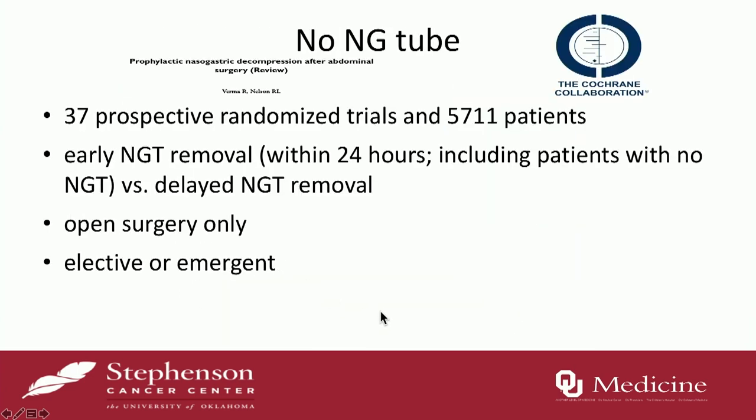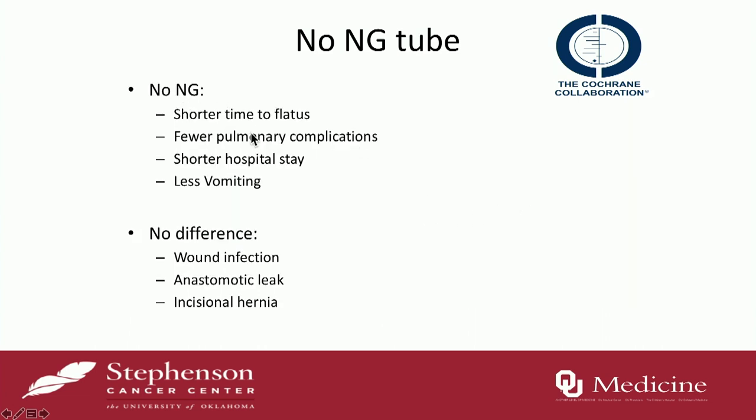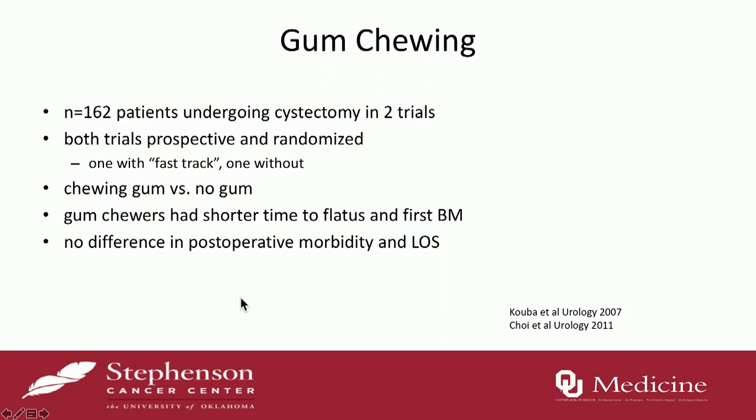In the postoperative period, it's pretty generally accepted that you should remove the NG tube after surgery. A Cochrane database collaboration of 37 prospective trials looked at early versus delayed NG tube removal in patients getting open surgery. Patients without an NG tube had shorter time to flatus, fewer pulmonary complications, shorter length of stay, and less vomiting, without any difference in wound infection rates, anastomotic leaks, or incisional hernia rates. Chewing gum has also been shown in series of 162 patients to result in shorter time to flatus and first bowel movement, with really no morbidity risk.